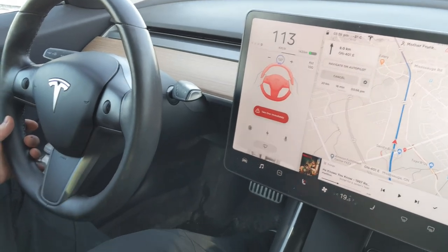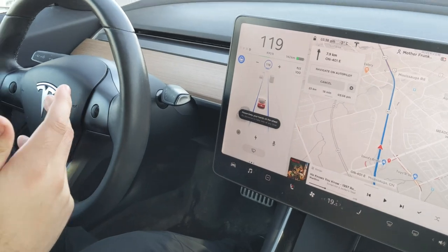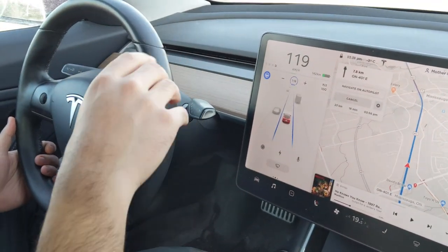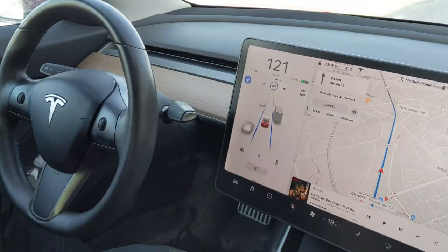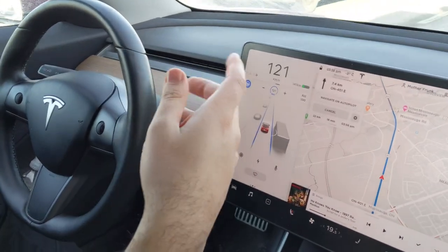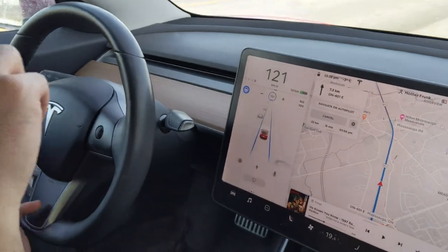I thought it was kind of interesting — I haven't seen this shared anywhere. It's fascinating because there are videos out there of people who took off their seat belt and sat in the back or whatever. That's not possible anymore, at least with the latest firmware. This is what Tesla has done to prevent that.